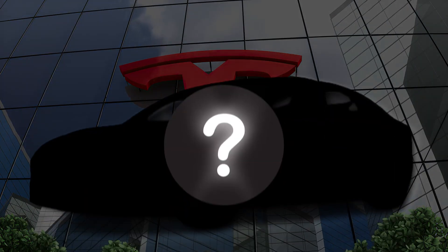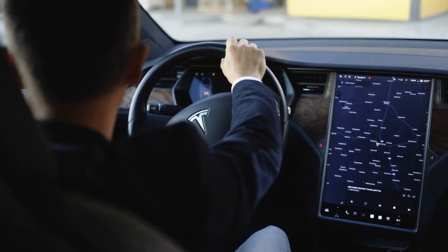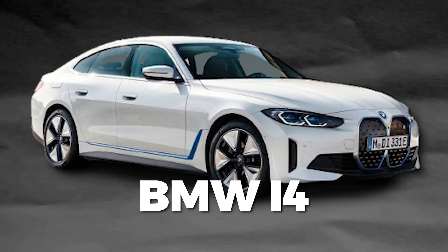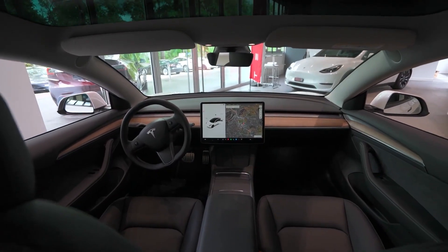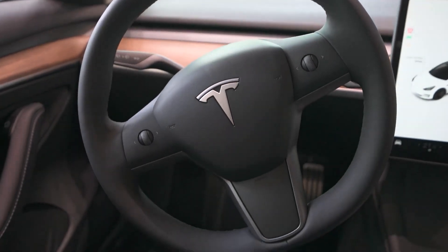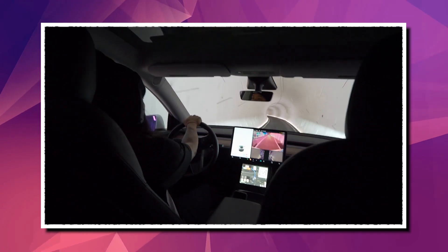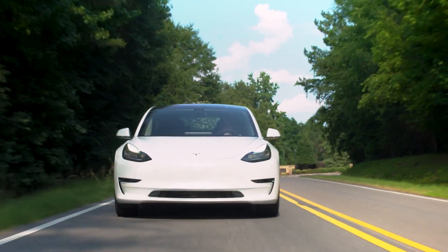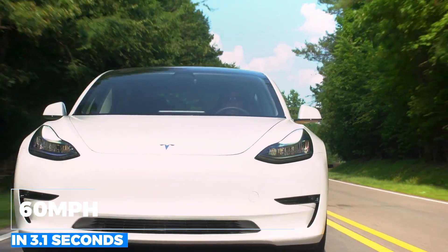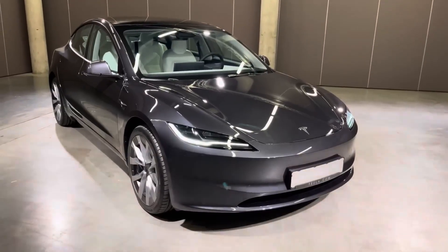Tesla is set to unveil its 2024 Model 3, which is expected to face stiff competition from Hyundai's Ioniq 6 and BMW's i4. The model will feature an 8-inch rear seat display, reduced road and wind noise, and new wheel designs. It is expected to offer a high-performance plaid variation or more range. The Model 3's performance trim, reaching 60 miles per hour in 3.1 seconds, is expected to receive significant updates or replacements.